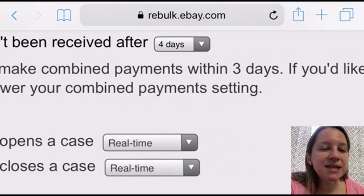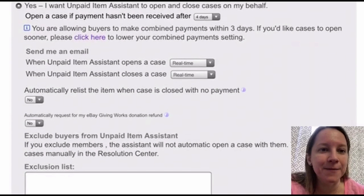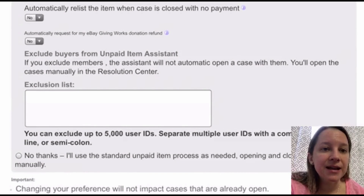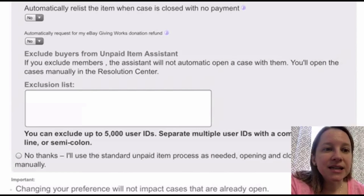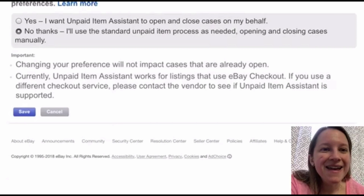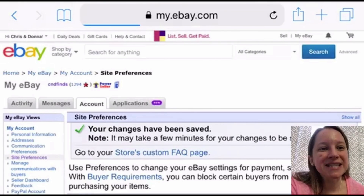Over to the right, select how many days after non-payment you want to open the case — I selected four days. There's no reason to wait any longer. I'd also elect to receive an email when the unpaid item assistant opens the case and also when it closes. For automatically relisting the item, I would say no — you want to make sure you make any necessary adjustments before relisting. There's also an exclusion list where you can put specific member ID numbers. I'm going to switch mine back to no and hit submit to save the settings.